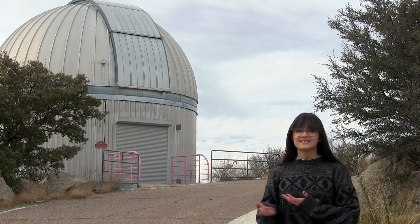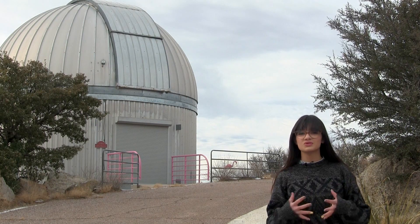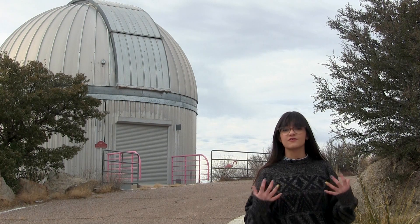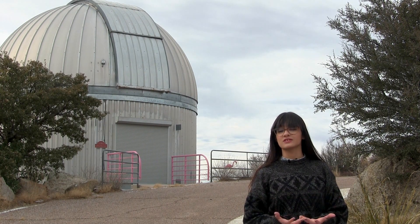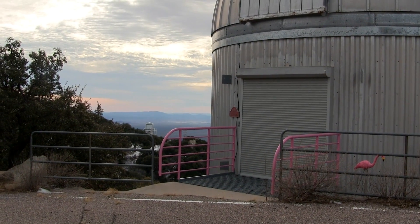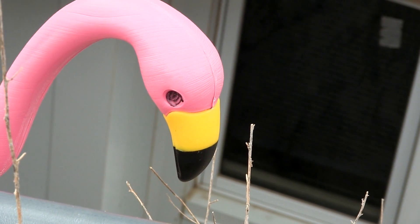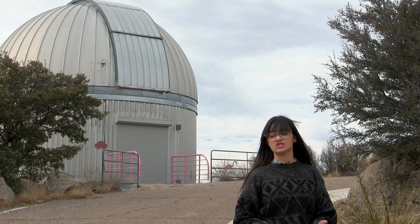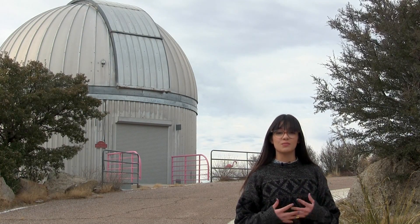Meet SARA. SARA stands for Southeastern Association for Research in Astronomy. Most of the telescopes on Kitt Peak, including SARA, are actually used by different universities that share the cost of maintaining the telescopes and share the time on the telescopes. SARA is mostly used by universities in the Southeastern U.S., which is pretty far from Kitt Peak, but Kitt Peak is a really good place to put telescopes, and there aren't as many good locations in the Southeastern U.S. What makes SARA really possible is that astronomers can use it remotely.